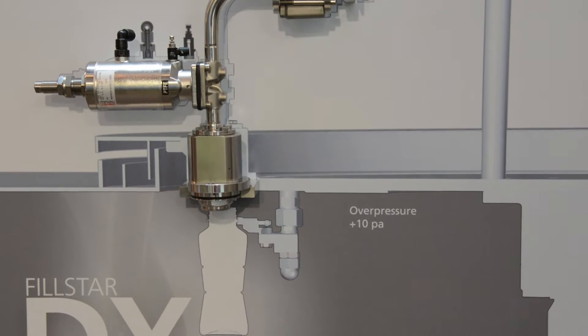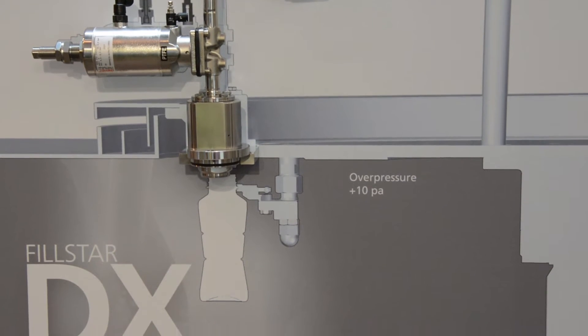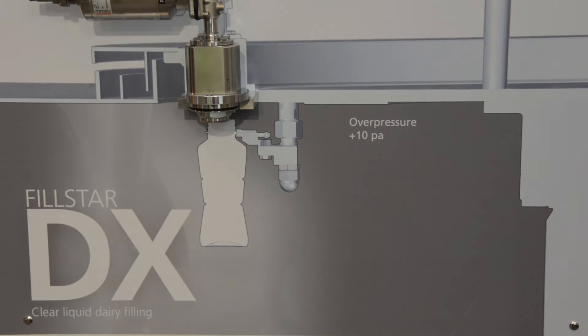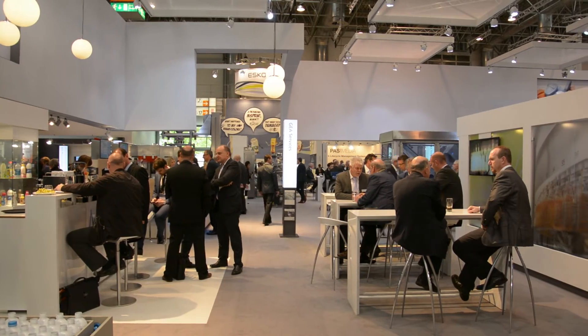We are working on the two aseptic technologies available at GEA Procomac. One is the traditional aseptic wet filling, where we sterilize the container with peracetic acid solution. We are working to obtain a new generation — let's say a zero generation — because zero consumption is the final optimal target.